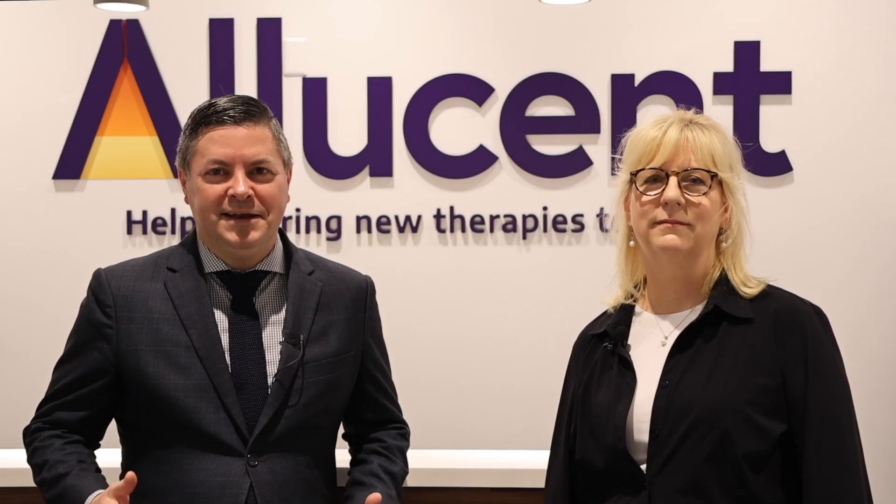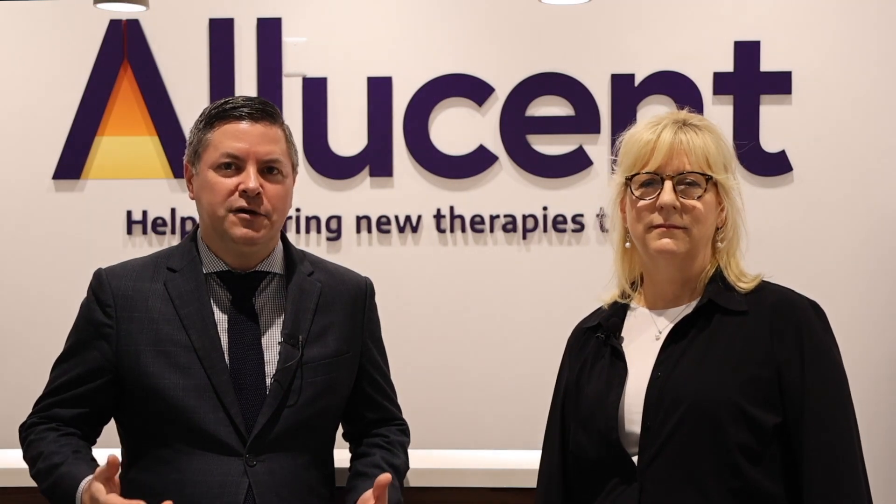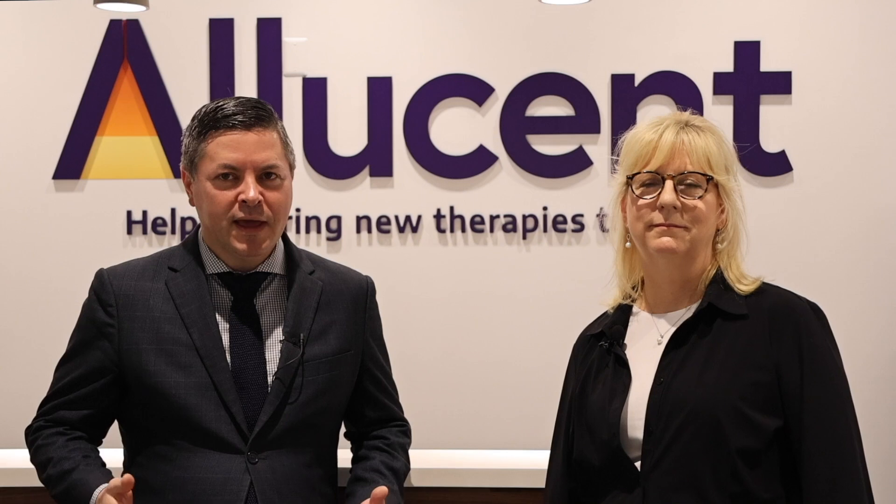We're in Cary, North Carolina today, and I'm filming this during a week-long tour that I'm doing in the Research Triangle Park area of North Carolina. It's a huge biotech hub, and I'm somewhere today that I've wanted to visit for many, many months.